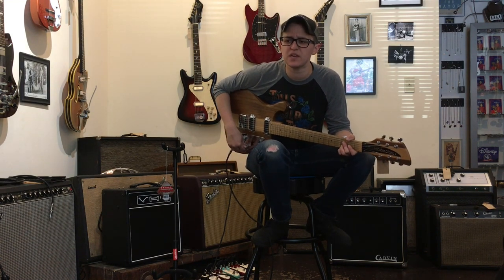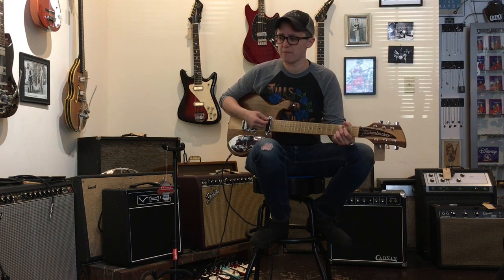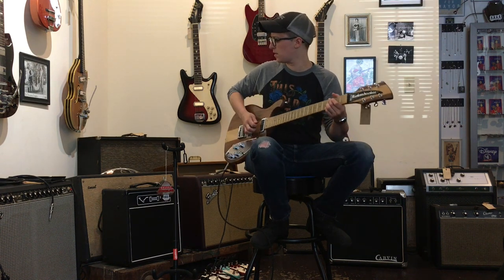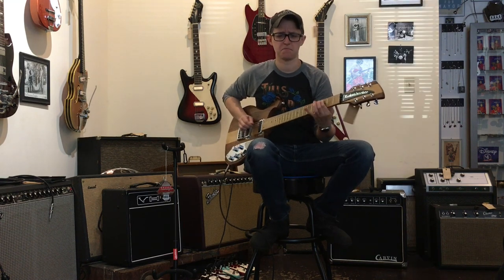I kind of see what they're saying about the single coil edge. These behave like humbuckers, but they have a brightness to them that I normally only associate with single coils. It's a good middle ground. Now, let's be serious about this question.